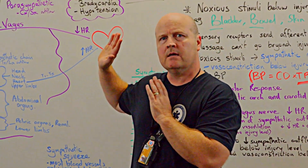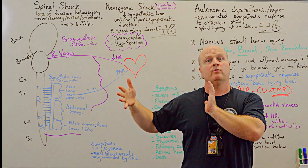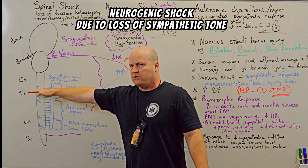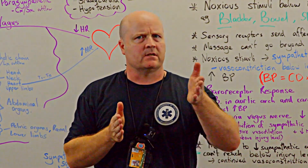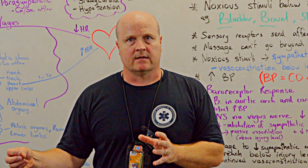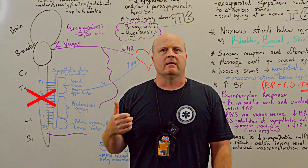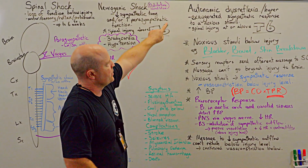So spinal shock and neurogenic shock, if caused by a spinal cord injury, will occur in the acute phase — remember, spinal shock lasts up to six weeks. Once the spinal shock has resolved, maybe six weeks post or a year post — so chronic — our autonomic function can return and our spinal reflexes can return, but we're still not going to be able to get messages up past the injury site if it's a complete injury. So we may still not get motor and sensory function back. Chronically, long term, we can get a thing called autonomic dysreflexia.